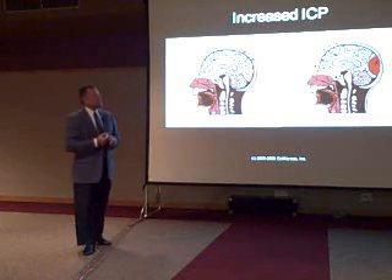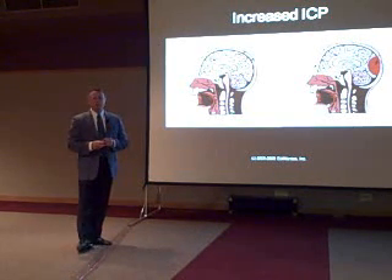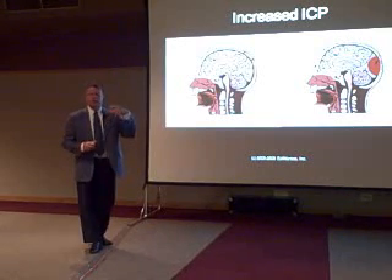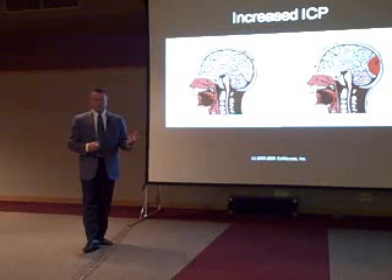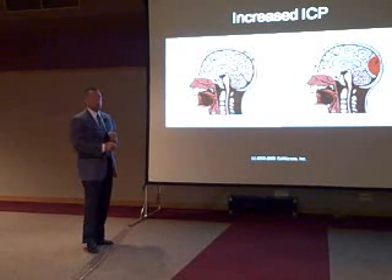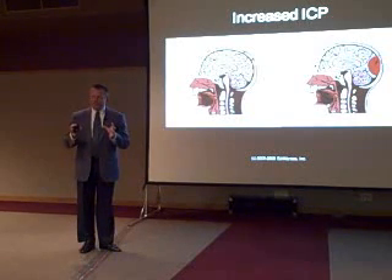Most of us would conceptualize that when that bleeding occurs, the hematoma compresses the brain. But the brain is not the most compressible compartment up there. The brain is pushed out of the way and will compress the blood supply and the CSF.